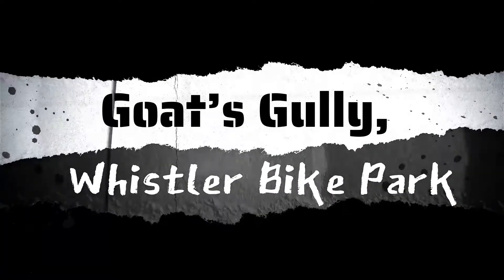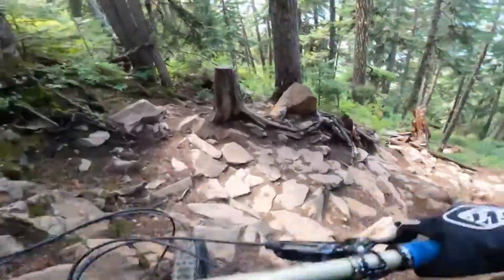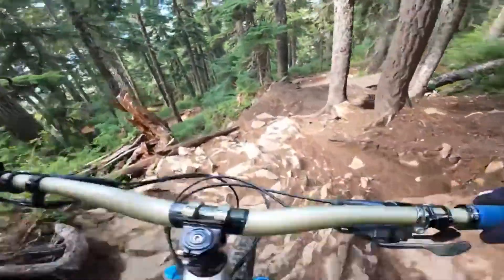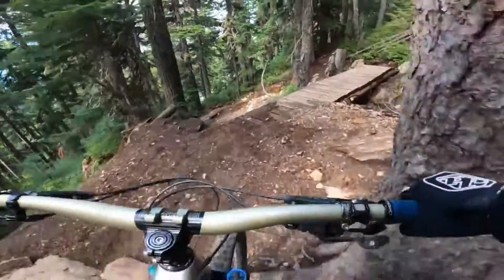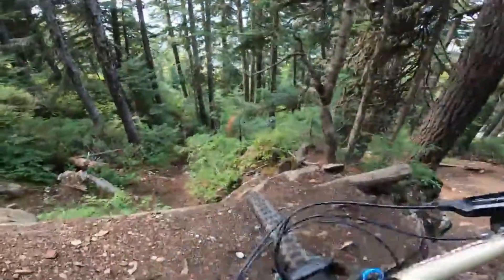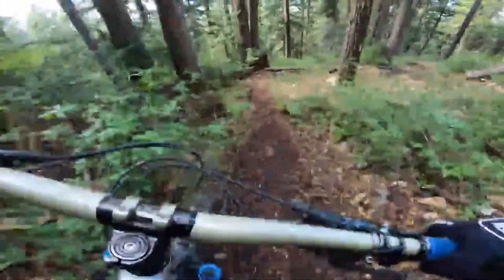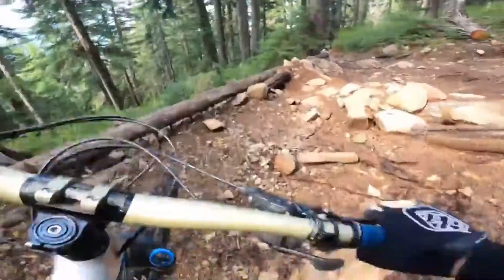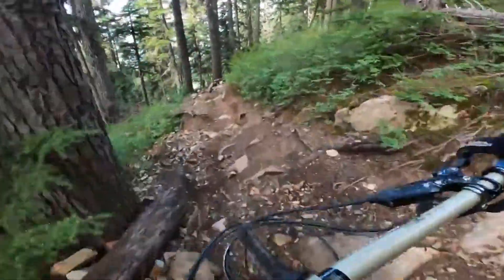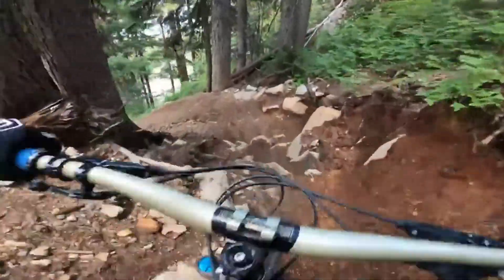Goat's Gully, Whistler Bike Park. Any trail is dangerous if you don't take proper precautions and take serious note of the conditions. Goat's Gully earns danger points on the grounds that looks can be deceptive. It looks like typical roots and rocks, but check out these steep drop hairpin bends that force the BC crew to approach each turn with extreme caution — and this is on a rainless day with great visibility. Goat's Gully earns its reputation as an expert double black trail.